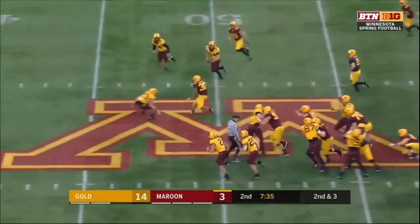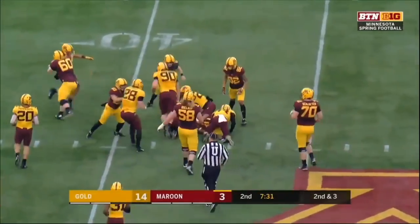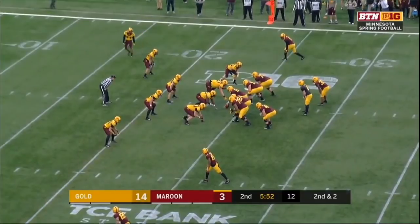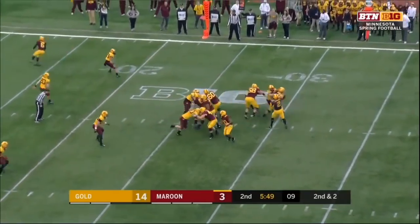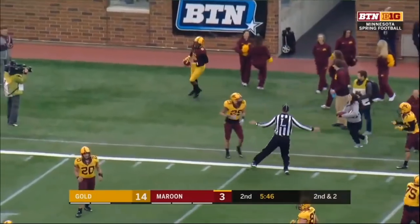He saw nine wins two years ago, and then a 5-7 season last year. Rodney Smith, another nice run. Muhammad Ibrahim showing what was a move at the start of spring ball, because he did begin spring as a quarterback. Nice catch on the sideline — there's Tyler Johnson.